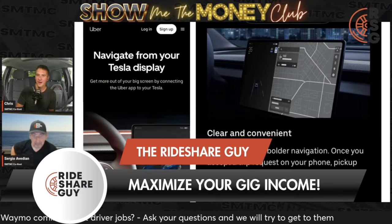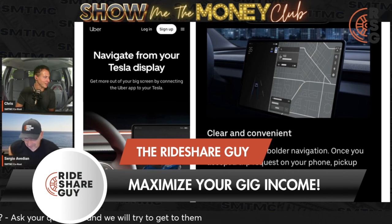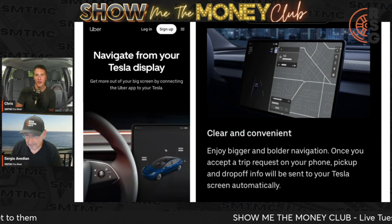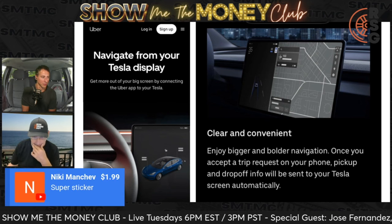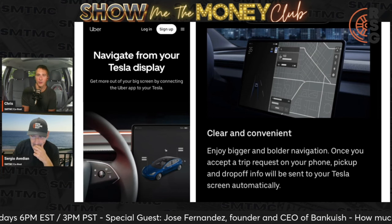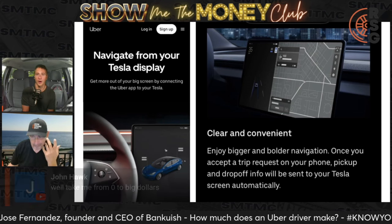Let's talk about Uber going on the Tesla API, which is kind of interesting because the robot taxi is supposedly coming soon at some point. I don't have a Tesla — I'm not a fan of EVs, but they have their place. They're great for rideshare driving, and I think this is a fantastic opportunity for those who own them and are able to get Uber on it.